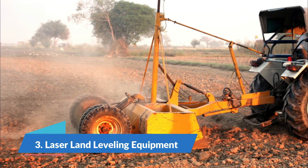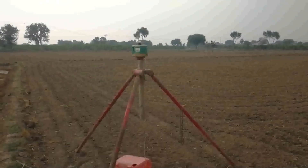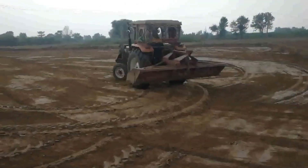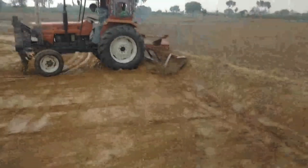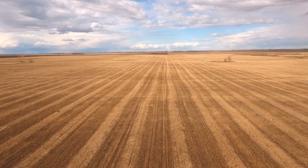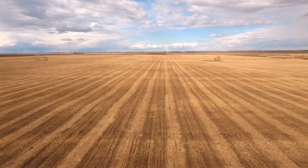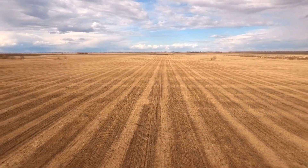Number 3: Laser Land Leveling Equipment. In agriculture, laser land leveling equipment is a type of technology used to precisely level the field surface, allowing for more effective irrigation and appropriate water distribution over the area. Laser land leveling systems make use of lasers mounted on tripods or tractors to provide a level reference plane over the field.